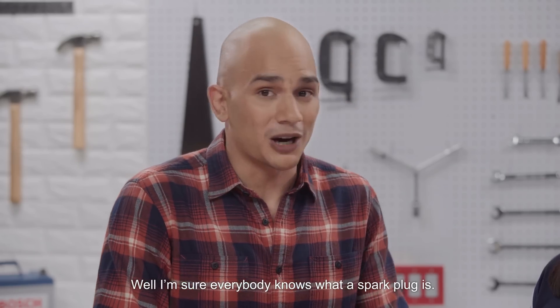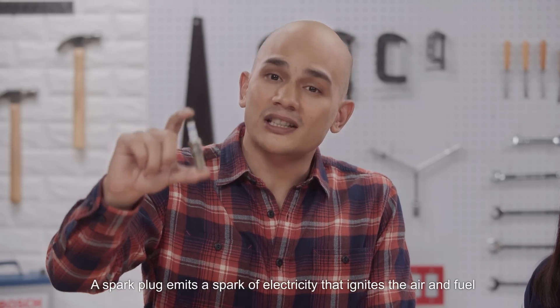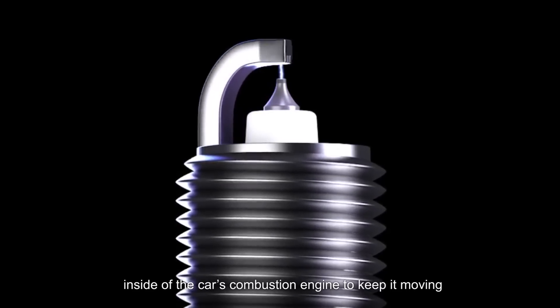I'm sure everybody knows what a spark plug is, but let me give a short description on how it works. A spark plug emits a spark of electricity that ignites the air and fuel inside of a car's combustion engine to keep it moving.